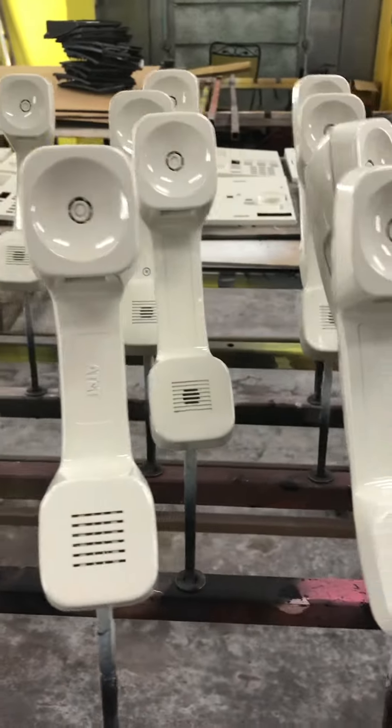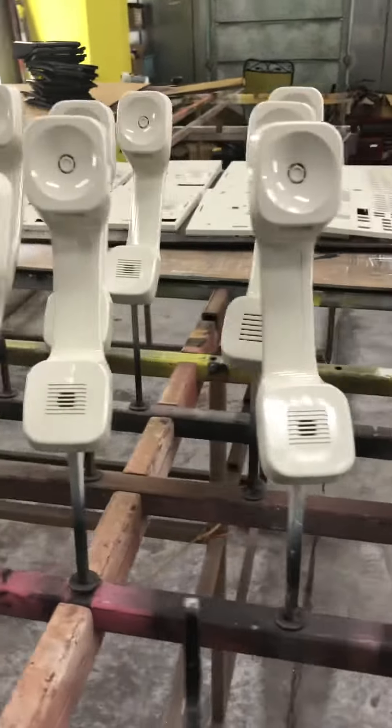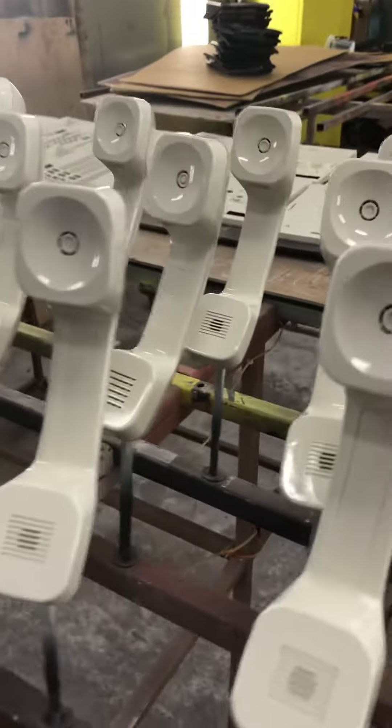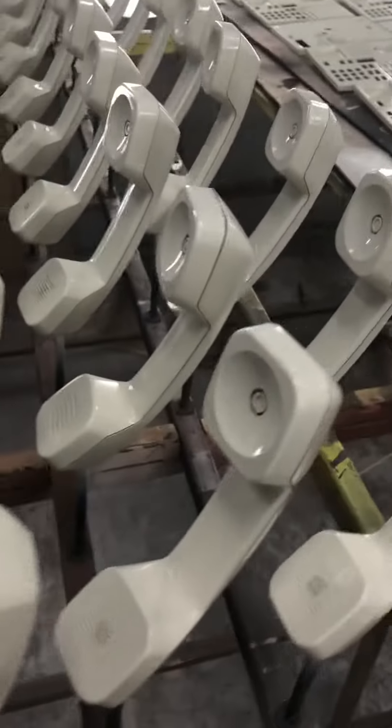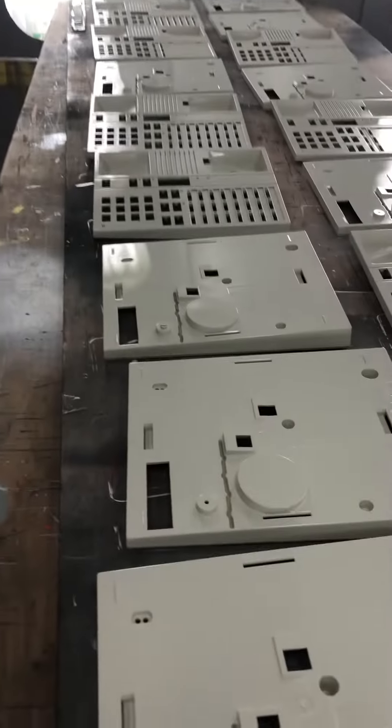These are K-Style Spirit handsets and they're painted in misty cream. I'm showing this to demonstrate the capacity and capability of our painting facility — all of the handsets that are painted.